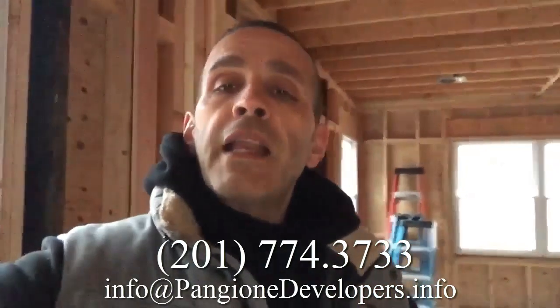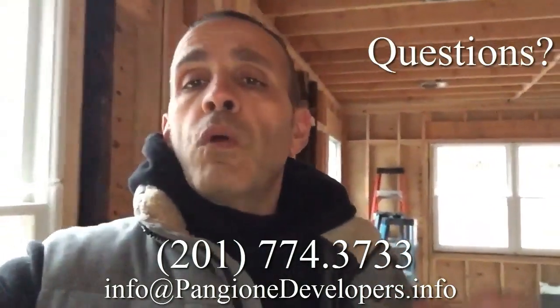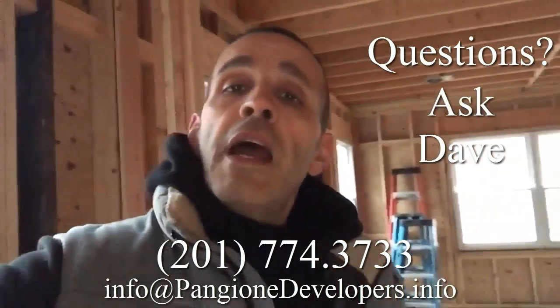What do you think about this entire home transformation? We're just a couple of weeks in and you can see how much work has been accomplished. If you and your family are interested in an entire home transformation in New Jersey, simply give us a call at 201-774-3733, or email us directly at info@pangeone-developers.info. If you have any questions, send over an email or give us a call — I'd be glad to help you out.